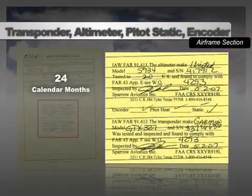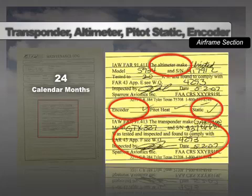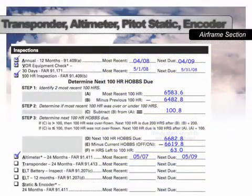Since these inspections occur every 24 months, you may have to look further back through the records than the other inspections to find them. The transponder inspection is usually accomplished concurrently with the required altimeter, encoder, and pitot-static inspections, and must be done by a specifically equipped and authorized repair station. In this example, the transponder, altimeter, pitot-static, and encoder inspections were all accomplished on May 2, 2007. Since the most recent inspection was in May 2007, the airplane can be flown under IFR until the last day of May 2009 — 24 calendar months past the most recent inspection.